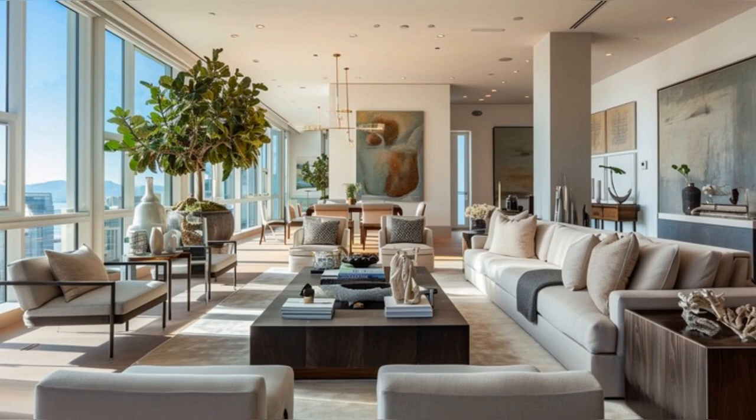Welcome to our exclusive tour of Mark Benioff's magnificent residence in San Francisco. In the heart of the home, the living spaces exude a sense of refined elegance.